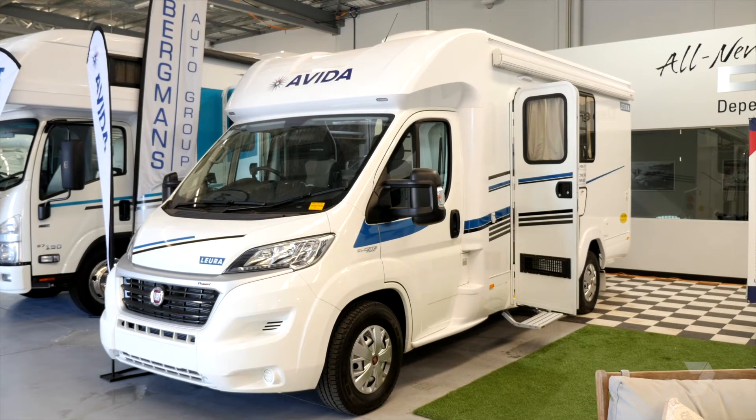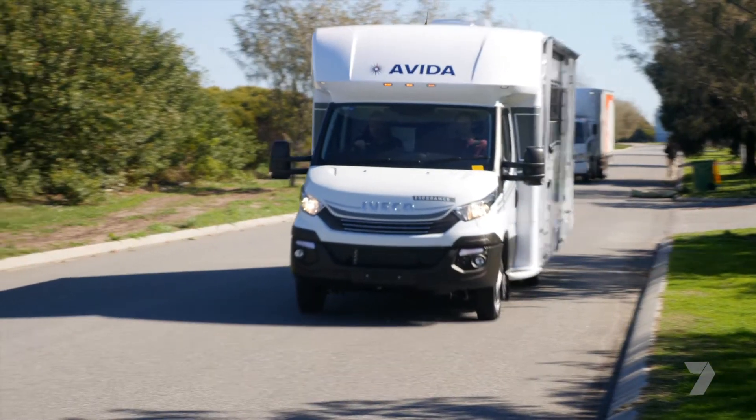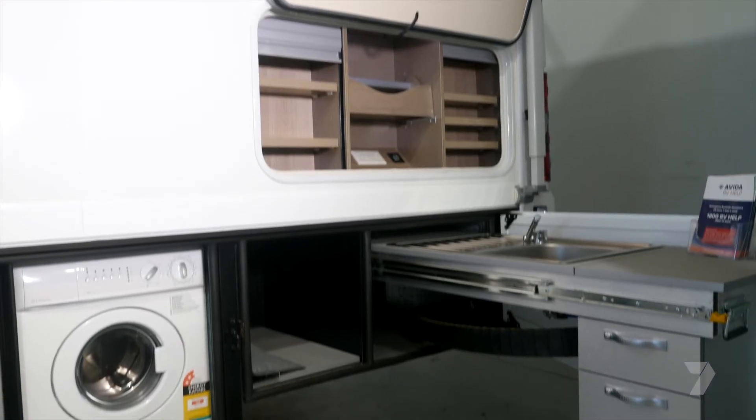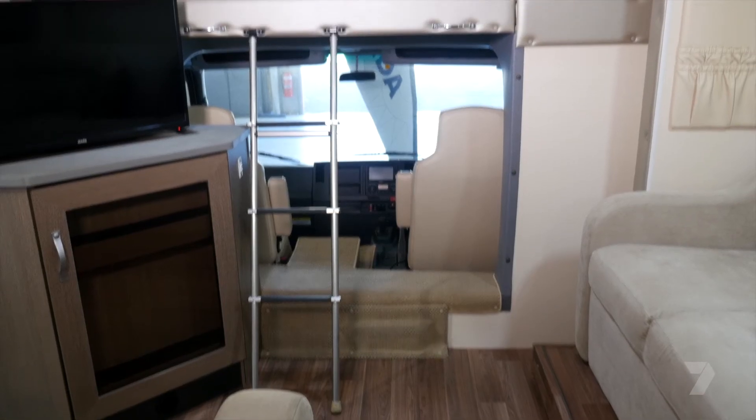Front wheel drive, rear wheel drive and different sizes means there's a motorhome to suit you. All are feature-packed with every mod-con you can imagine. This is the Longreach, the flagship of the range. It's 31 feet long and can sleep up to 8 people.